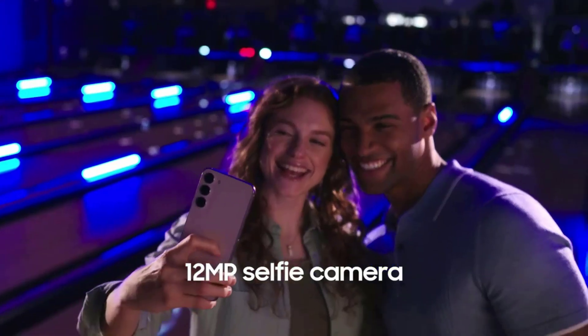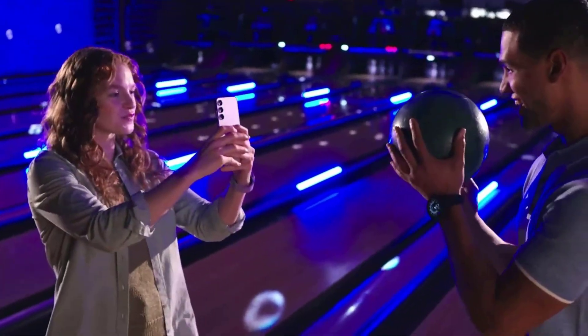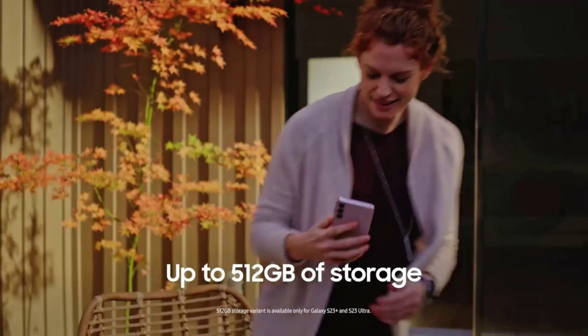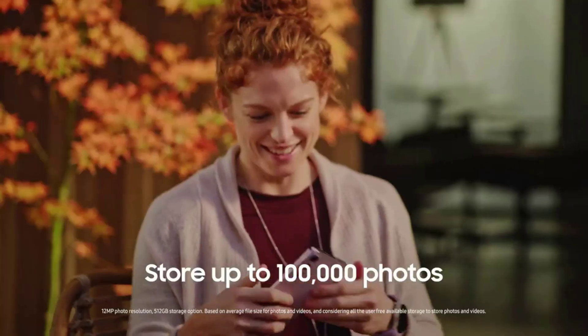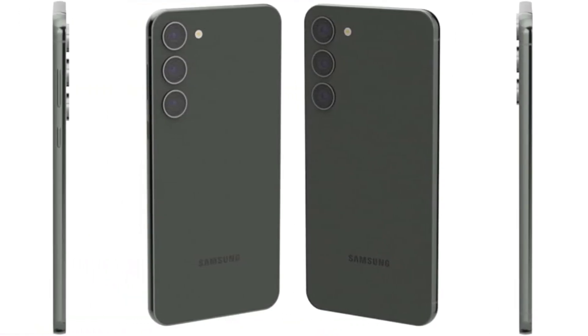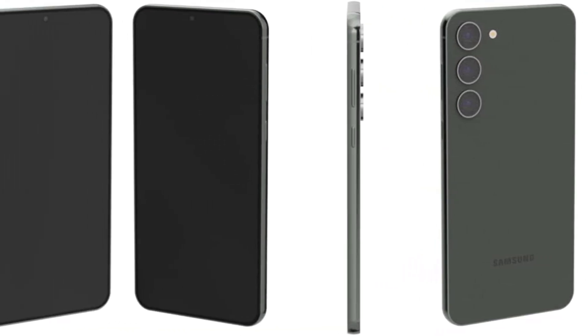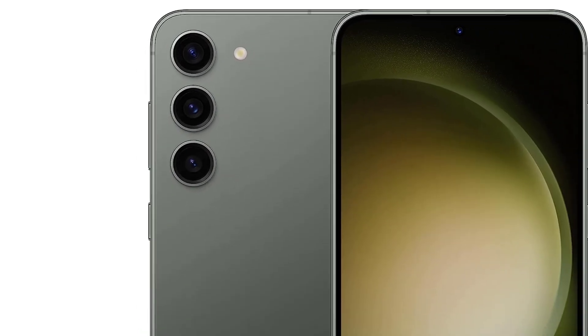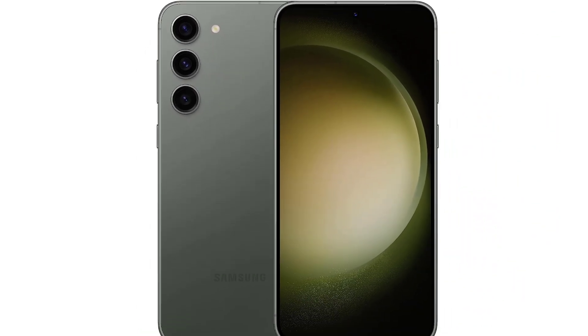The Galaxy S23 Plus has a fairly large screen at 6.6 inches, which may be too large for some people, but its lightweight build at 6.91 ounces makes it incredibly comfortable in the hand. As expected for a high-end Android phone, the Galaxy S23 Plus display runs at a silky smooth 120Hz, which pairs beautifully with the phone's powerful processor — every swipe and animation on the screen glides effortlessly.